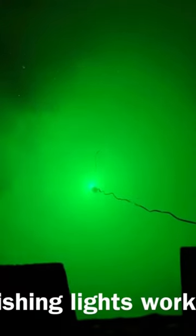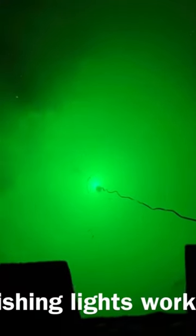Tip number one: it's important to understand how fishing lights work. When you place a source of light in the water, various microorganisms such as plankton get attracted to and gather around it.